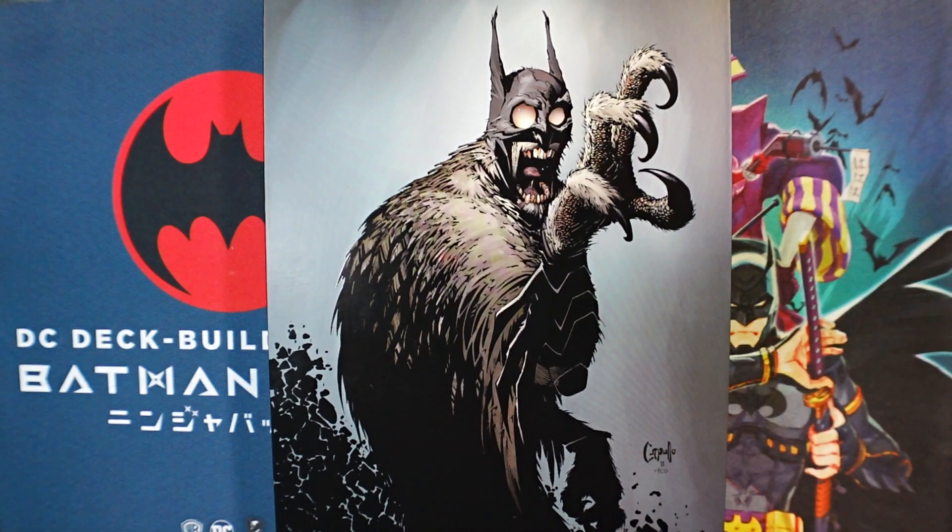Welcome back everyone, this is Mondo Olday. In this video I'll be doing an overview of the Absolute Edition Batman: The Court of Owls, the 2023 reprint edition. As always, I'll be talking about a little bit of the story, the art, and of course if it's worth your purchase or not. Before we get started, make sure you hit the subscribe button to support the channel.